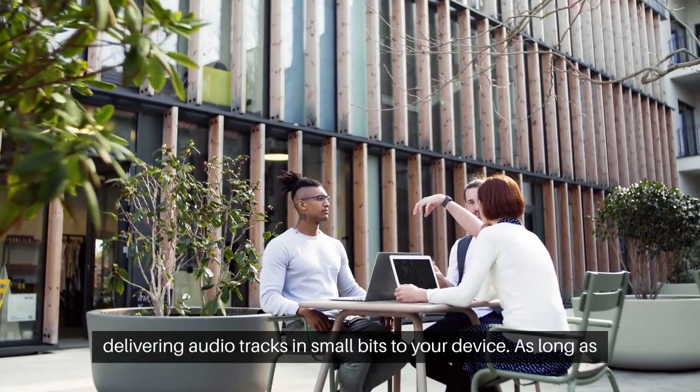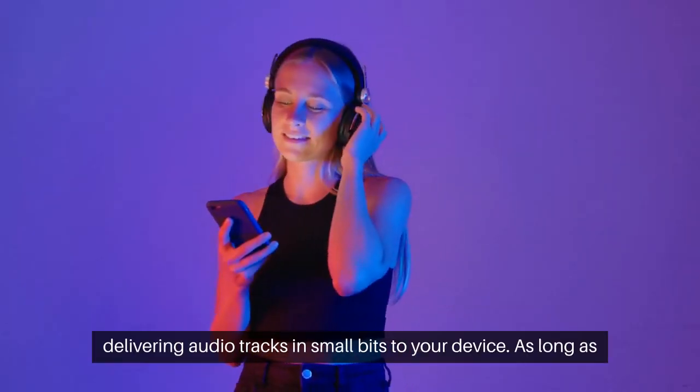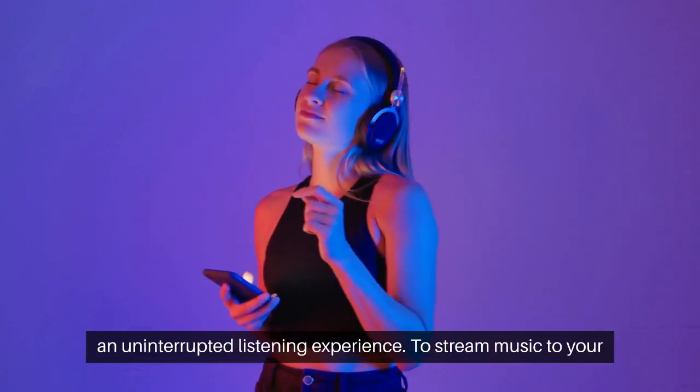Streaming music is a game changer, delivering audio tracks and small bits to your device. As long as there's a steady data stream, the music plays seamlessly, creating an uninterrupted listening experience.